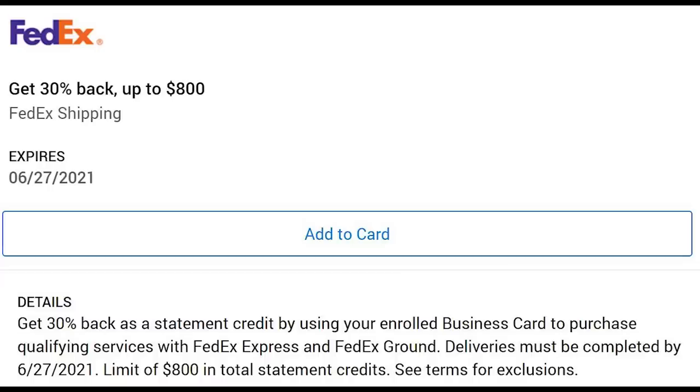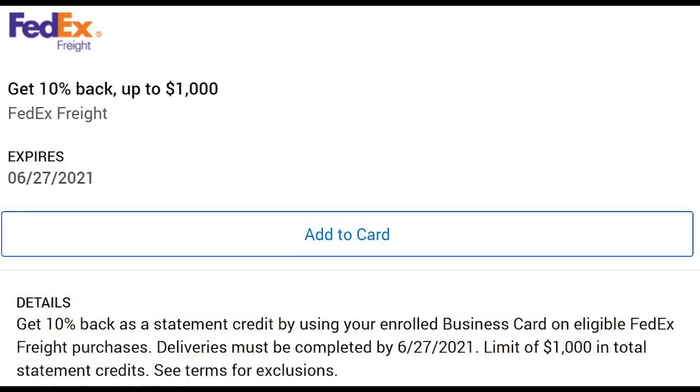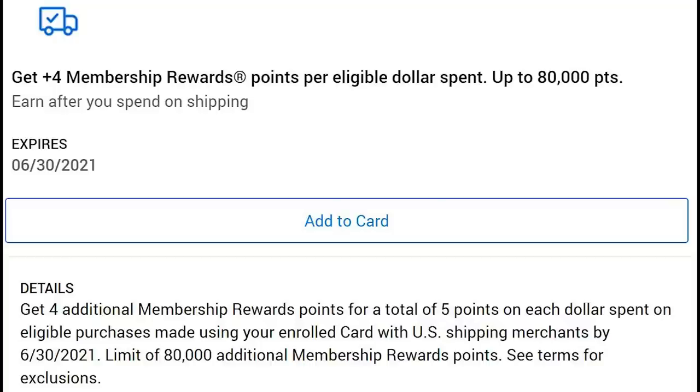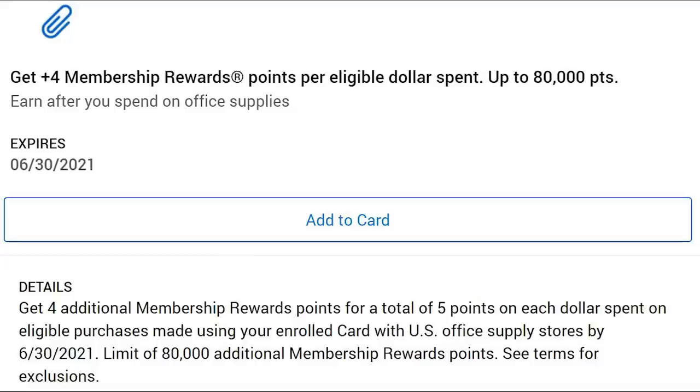Business cards have a ton of offers especially for higher spenders. For FedEx, you get 30% back on shipping up to $800, 10% on office up to $1,000, and 10% on freight up to $1,000 as well. On the business platinum and business centurion, there are also very good offers where you get four additional points in a lot of different categories — five points total until June 30th, 2021, for card members who've had the card since November 1st, 2020. This applies across shipping, gas, wireless, ad spend, and office supply stores, with up to 80,000 additional points per category — that's $20,000 in spend.